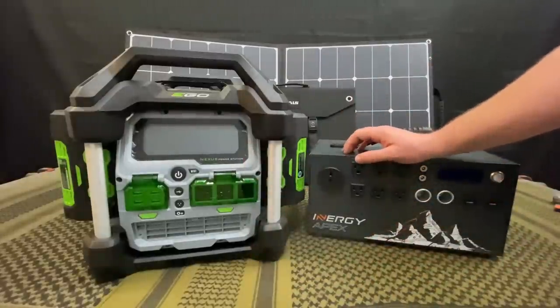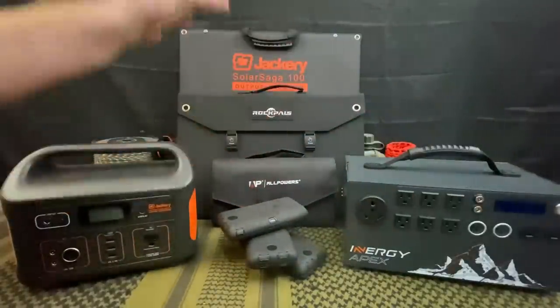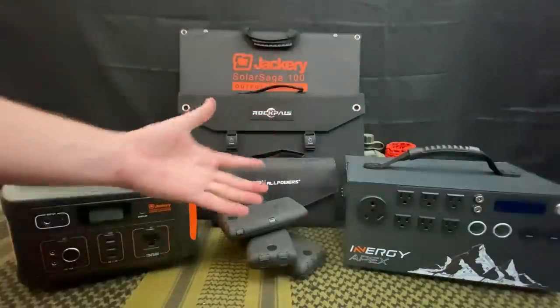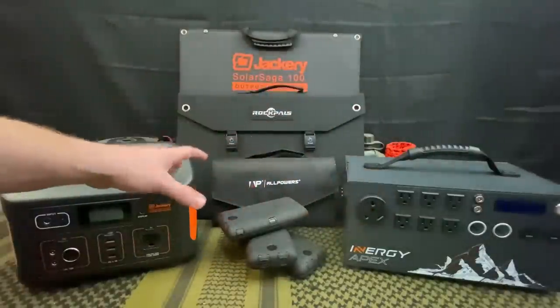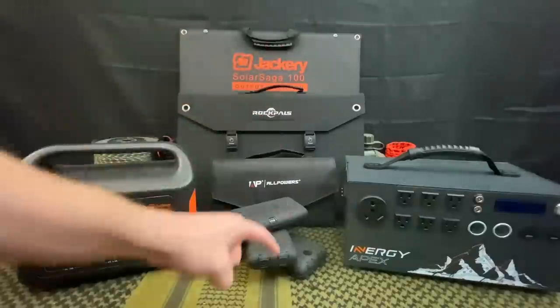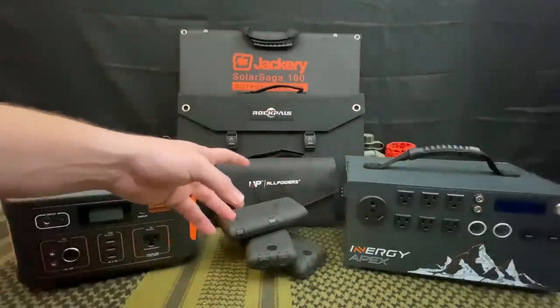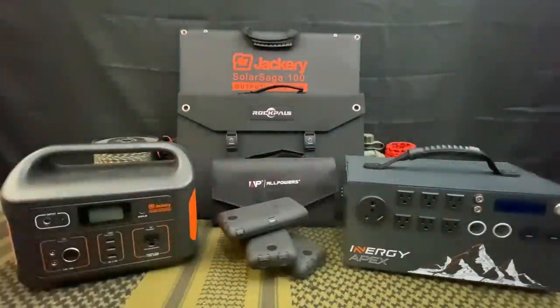All in all, those are my top 10 survival power stations for when the grid goes down. If you want to learn more about any of these, links will be down in the video description. Check out the videos we've already tested and stay tuned for future ones. If you enjoyed this video, give it a big thumbs up and share it with your friends and family. Hope you guys have an absolute wonderful day — I'm out.